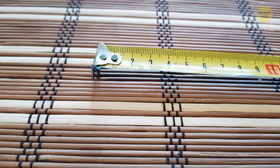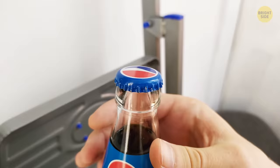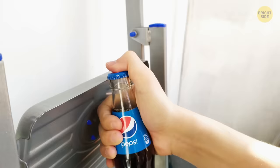To open a glass bottle without a bottle opener, hold the bottle vertically by the neck. Press your thumb on the lid and cling the edge of it onto something hard. Gently hit your wrist, not the bottle, and the glass won't break, but the cap will pop off.